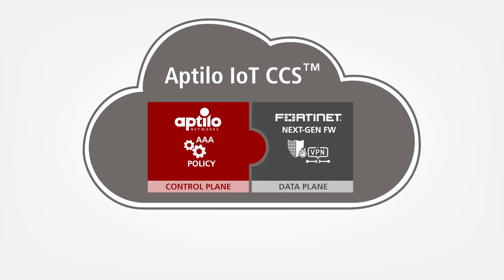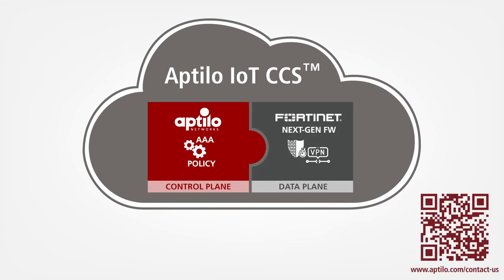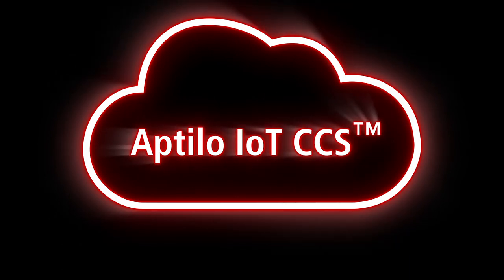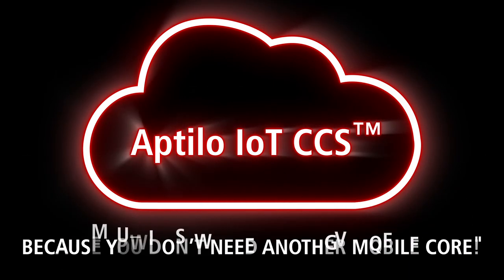So what are you waiting for? Contact us today to explore how Aptilo IoT CCS can help you excel as a service provider for cellular IoT. Aptilo IoT CCS — because you don't need another mobile core.